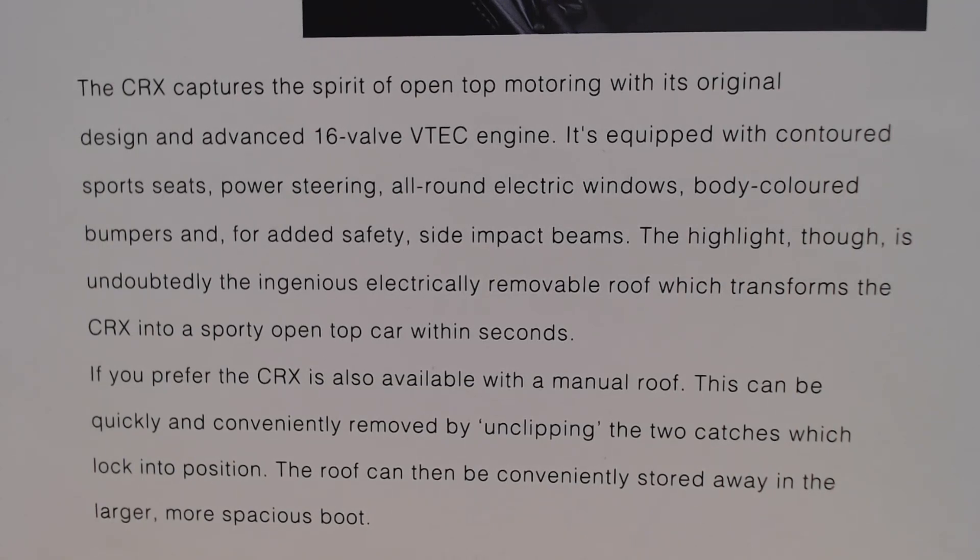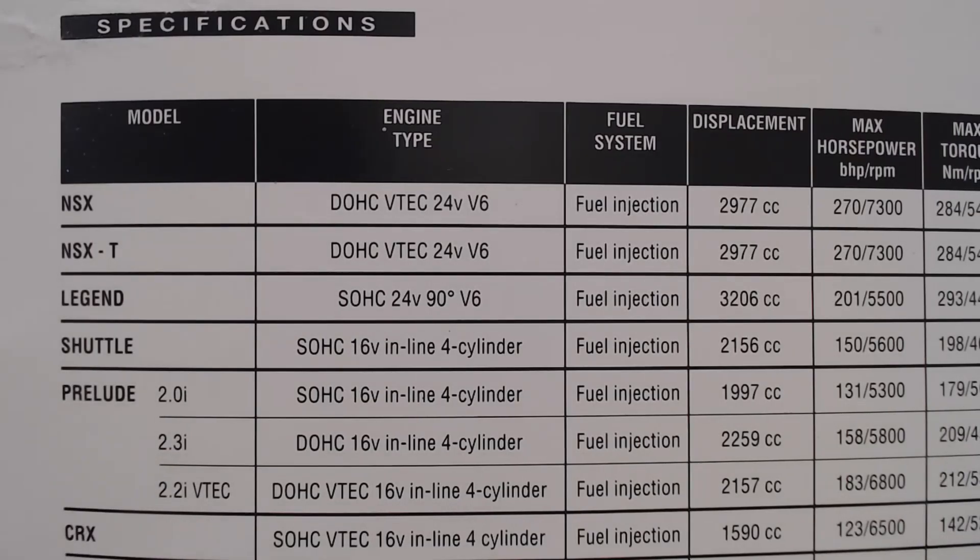It mentions the engine and tells you about the different roof types. It says: 'The CRX captures the spirit of open top motoring with its original design and advanced 16-valve VTEC engine. It's equipped with contoured sport seats, power steering, all-round electric windows, body-coloured bumpers, and for added safety, side impact beams. The highlight is undoubtedly the ingenious electrically removable roof, which transforms the CRX into a sporty open-top car within seconds.' If you prefer, the CRX is also available with a manual roof, unclipped by two catches, which can then be stored in the larger, more spacious boot. The manual version is probably the more practical way of owning this car.